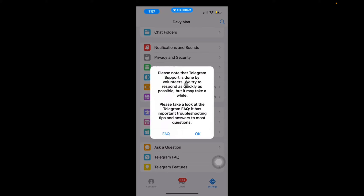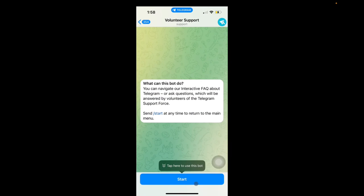It does say please know that Telegram support is done by volunteers. We try to respond as quickly as possible but it may take a while. From my experience, it takes around 24 hours to maybe a week to get a response. So now that you know that, let's start.